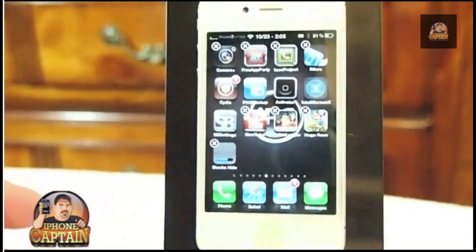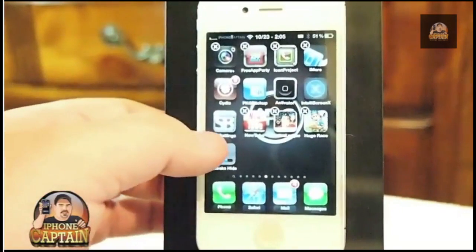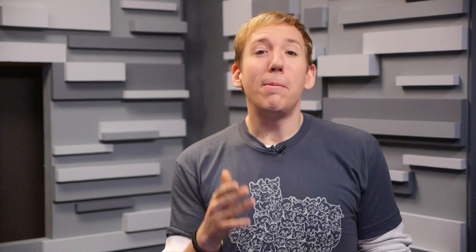Tap Done, and then tap and hold the icon to make it shake. Click the X, and boom — the app is gone. Keep in mind, the apps aren't totally gone. They're only hiding, so you can always get them back by rebooting.